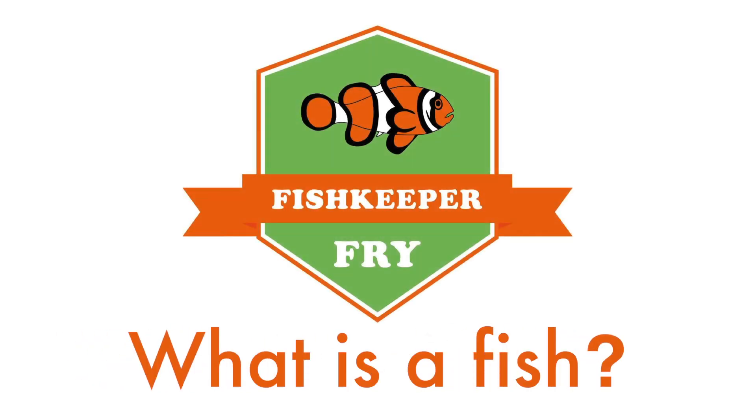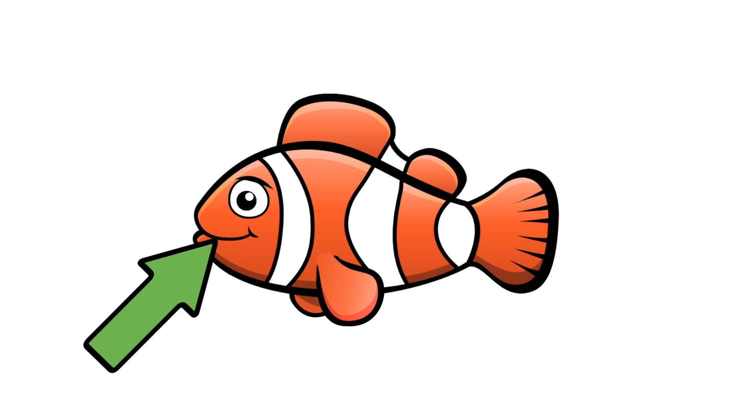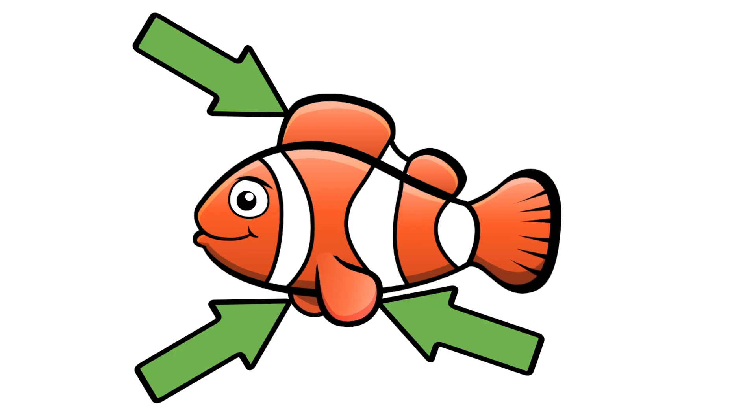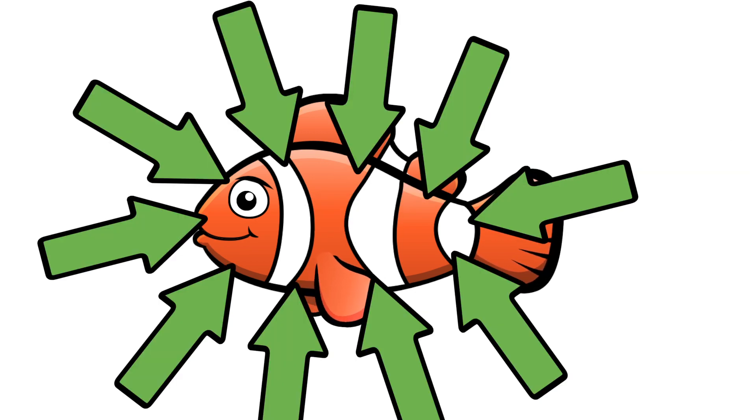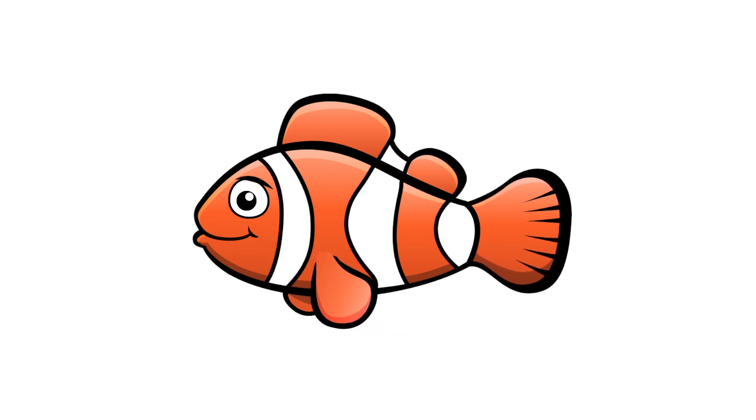What is a fish? There's a lot of variety, but generally they've got eyes, mouth, gills, fins, tails, and scales. Well, let's have a look at what else they have.